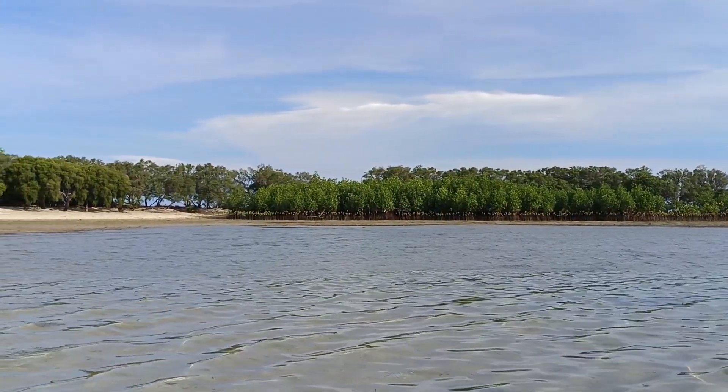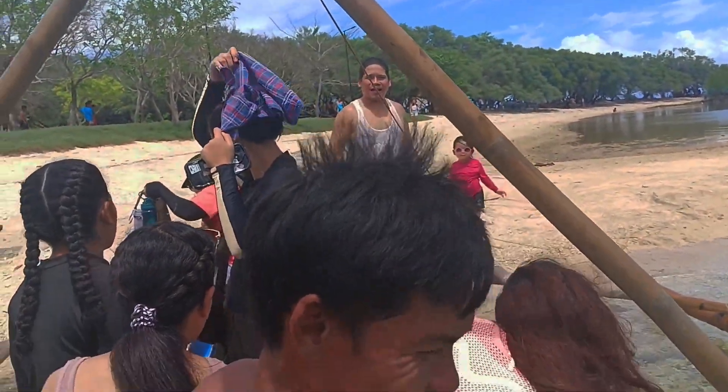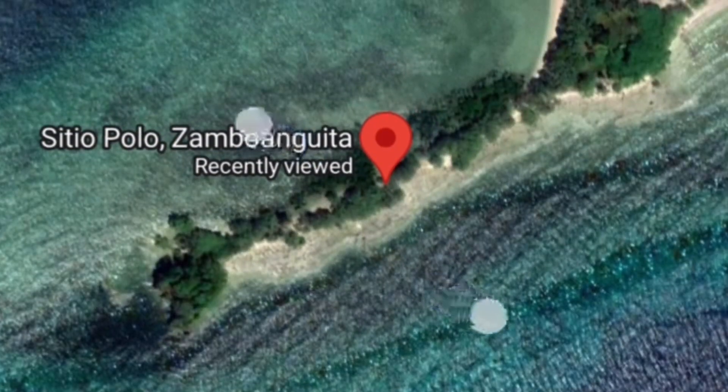We are here in Polo sa Muguita, Negros Oriental. As you can see, it's a vast and nice place that everybody is free to come. This is a place for recreation by friends, families, and loved ones. You can also see the Marine Sanctuary Habitat here in Sitio Polo Lutubay sa Muguita, Negros Oriental.